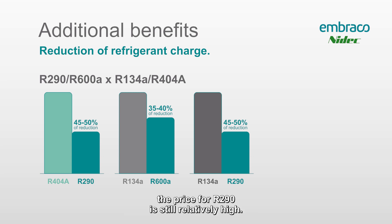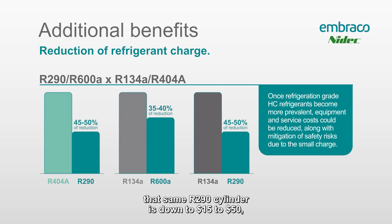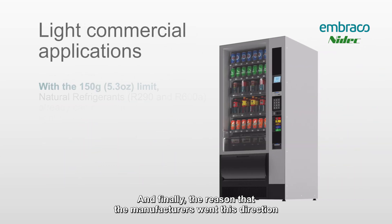This may not be an immediate benefit for techs — the price for R290 is still relatively high. When I started doing this presentation in early 2017, a 14-ounce cylinder of R290 in the United States was anywhere from $200 to $250. In late 2019, that same R290 cylinder is down to $15 to $50 depending on the part of the country, and as it becomes more popular you'll continue to see that gas price go down.